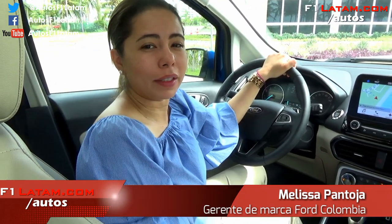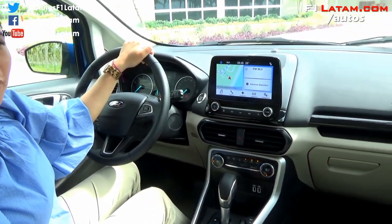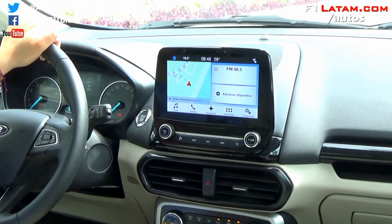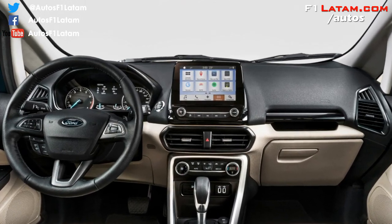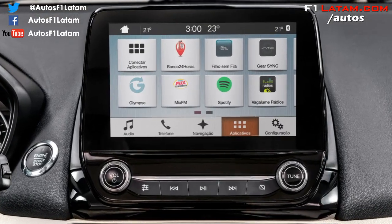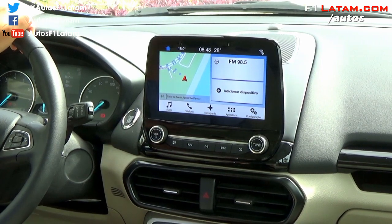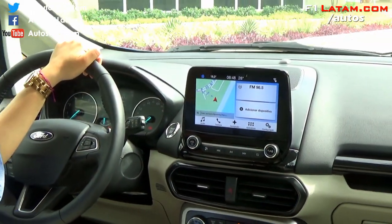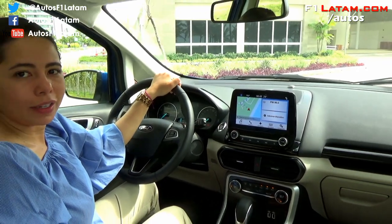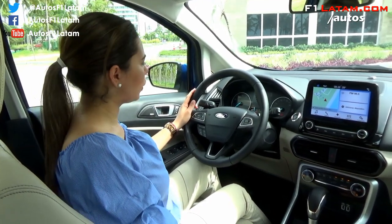Además de su diseño exterior totalmente renovado, el diseño interior es totalmente revolucionario. Al entrar al vehículo, lo primero que encontrarán es la nueva pantalla de 8 pulgadas, que es la puerta de entrada al sistema de conectividad Sync 3, exclusivo de la marca. Este es compatible con Apple CarPlay y Android Auto. Adicionalmente tenemos GPS, sistema de navegación, y el nuevo sistema de audio marca Sony con nueve parlantes.